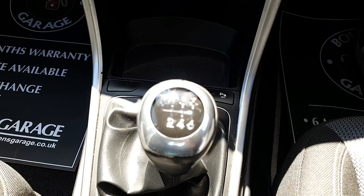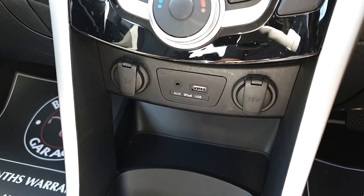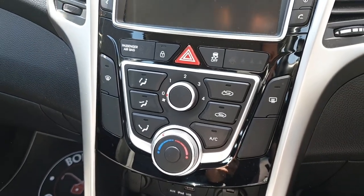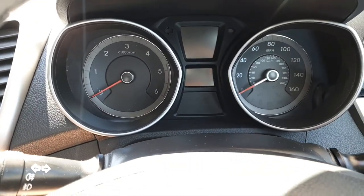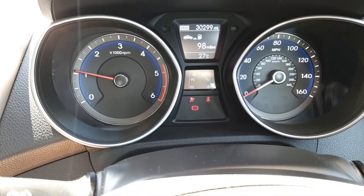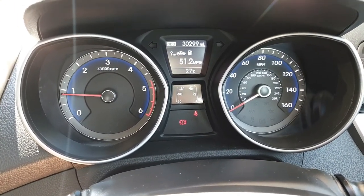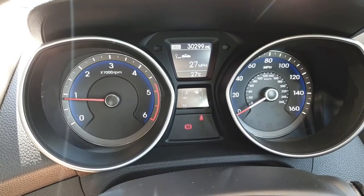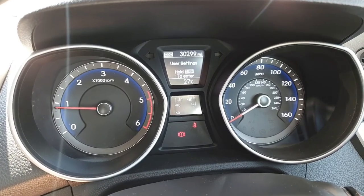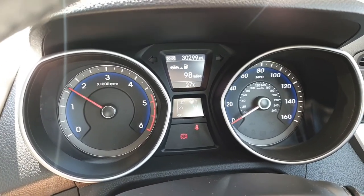Six-speed manual gearbox. As we come up you get two 12-volt sockets — more the merrier — plus AUX and USB ports. There's air conditioning of course. Starting the car, you can see the mileage is 30,299. You do get a trip computer so you can scroll through — average MPG, long time till the next service is due, and back to the fuel range. Revs up nicely.